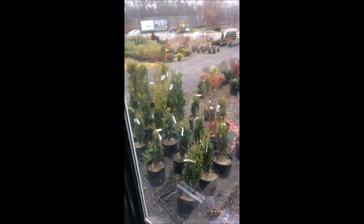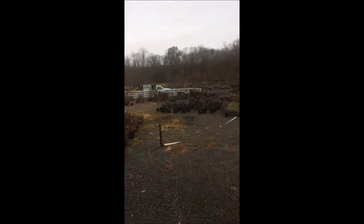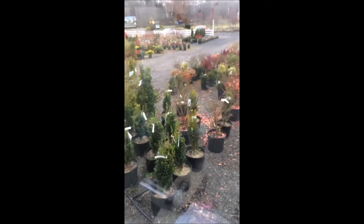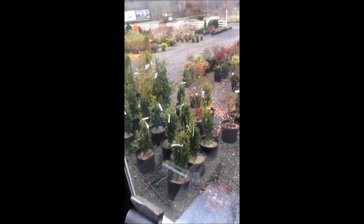We also have all kinds of nursery stock on our farm and you can come and see that as well. We're located on Route 313 in Fountainville, PA, and if you give us a call we'd be glad to help you. We specialize in screening and buffering trees.